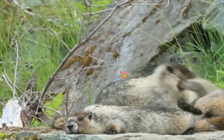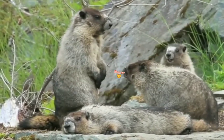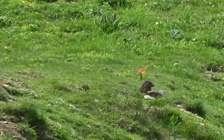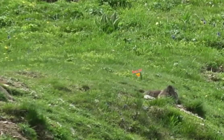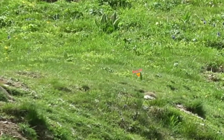Marmots are relatively large ground squirrels in the genus Marmota, with 15 species living in Asia, Europe and North America. These herbivores are active during the summer when often found in groups, but are not seen during the winter when they hibernate underground.